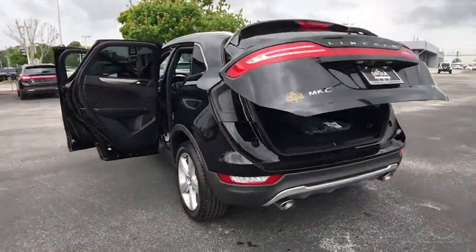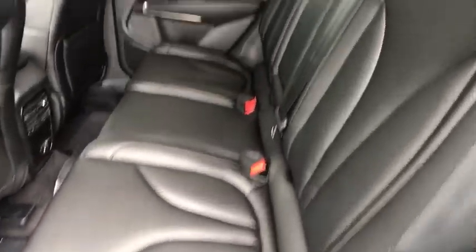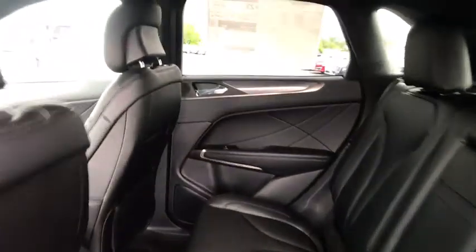Leather wrapped steering wheel, adjustable steering wheel, power steering, aluminum wheels, keyless start, cruise control, auto dimming rear view mirror, floor mats, four wheel disc brakes.